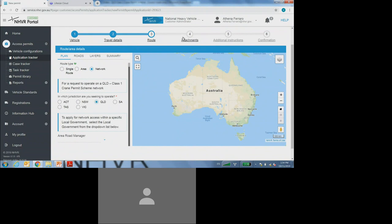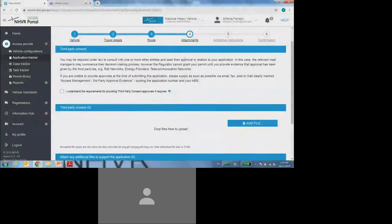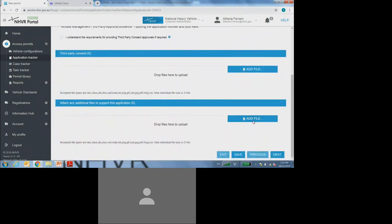I can now move on to step four. Step four of the application requires me to read my third-party requirements and select the tick box to state that I understand the requirements of the third-party approvals. At this point, if you do have easy access to your ATO documents, it is recommended that you attach any relevant ATO documents by selecting the add file button. This is not a mandatory requirement, but if you do have easy access to them, it may support the application process.